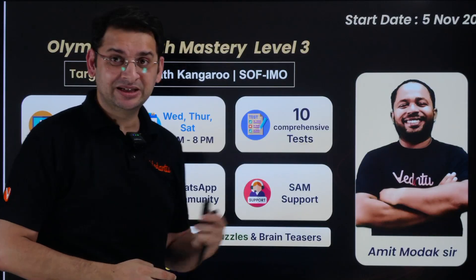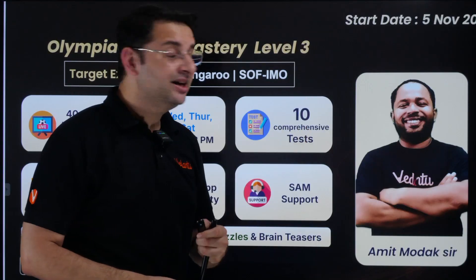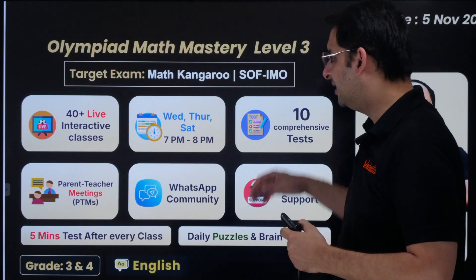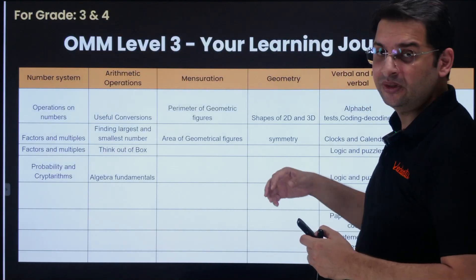This course is being taken by Amit Modak Sir, a very experienced teacher who has been running these courses for the last three years. The start date is 5th November — the first class will also serve as an orientation where we will discuss everything before the regular classes begin.